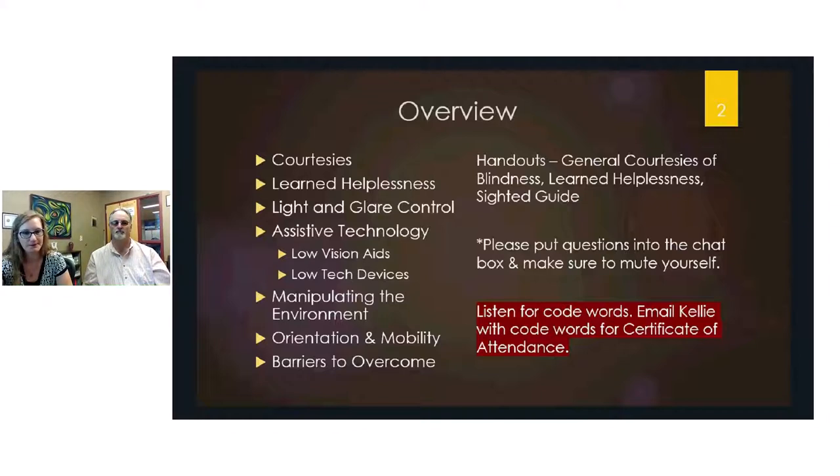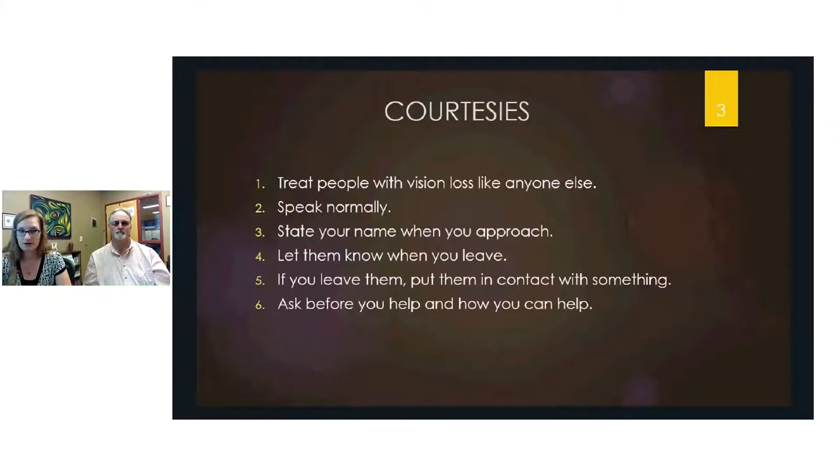Some common courtesies: treat people with vision loss just like you would treat anybody else. Speak normally to them — sometimes people think they can't hear and talk louder, but that's not necessary. They can sometimes identify you by your voice, but it's always best to state your name when starting a conversation, and let them know when you're leaving so they don't continue talking to an empty room.